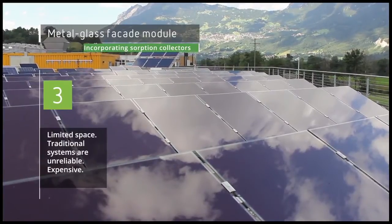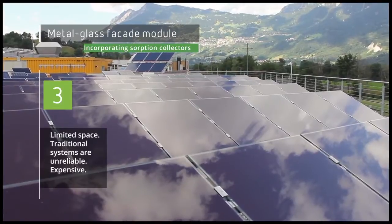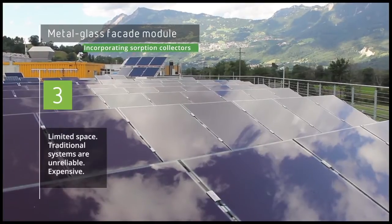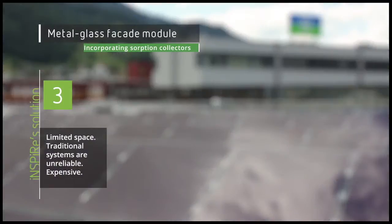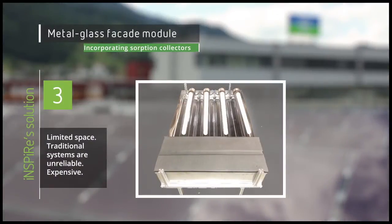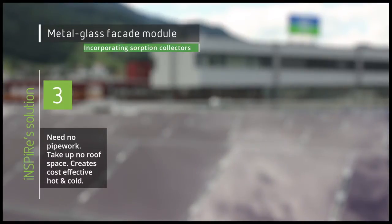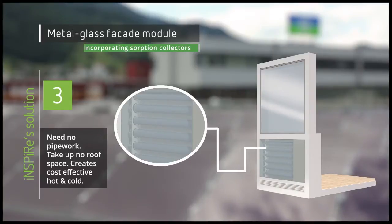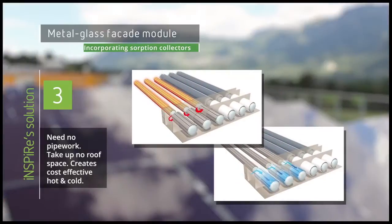Space for solar collectors and their technical equipment is often limited on office roofs, while traditional solar cooling systems are unreliable, need expensive pipe work, and take up a great deal of space. Inspire has developed a renovation kit that incorporates all-in-one solar collectors and sorption chillers into continuous façade modules. They require no pipe work and take up no space on the roof, while the innovative system efficiently turns sunlight into highly efficient, green, and cost-effective heat and cold throughout the office.